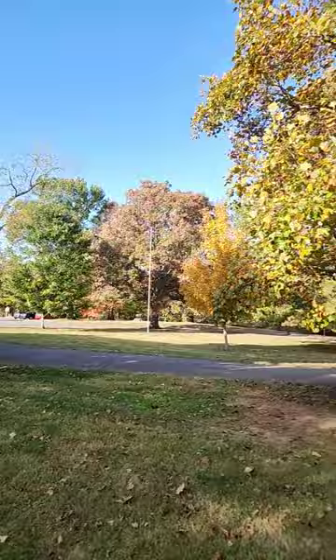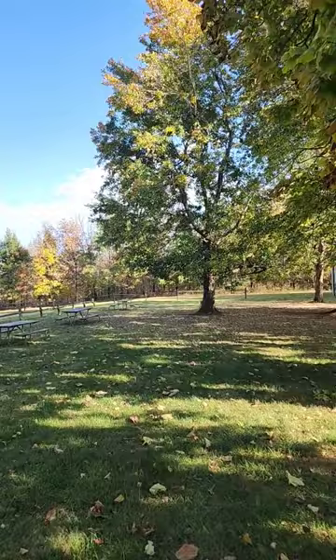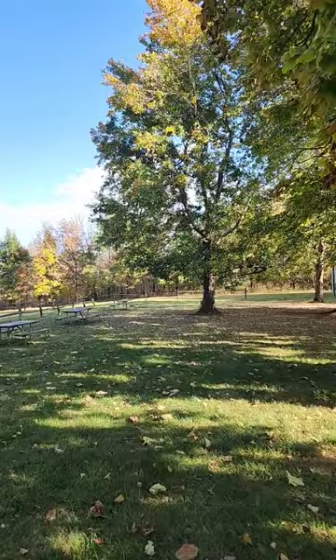Beautiful day. Mid-60s. Hardly a cloud in the sky, really — just off in the distance. Light breeze. Might be able to hear the leaves crunching under my feet.